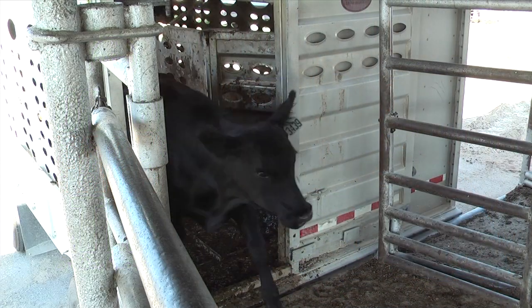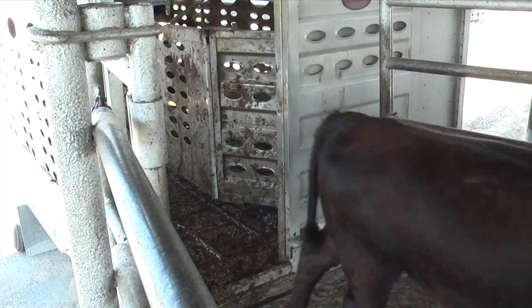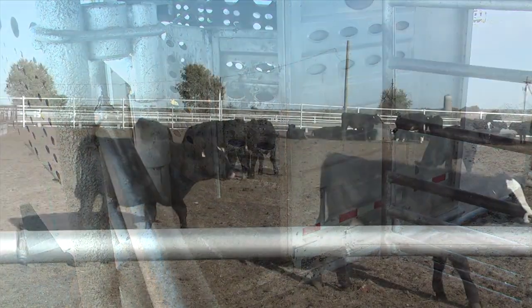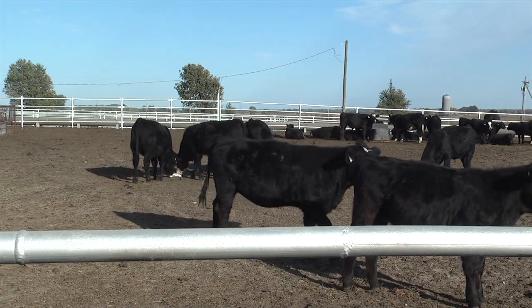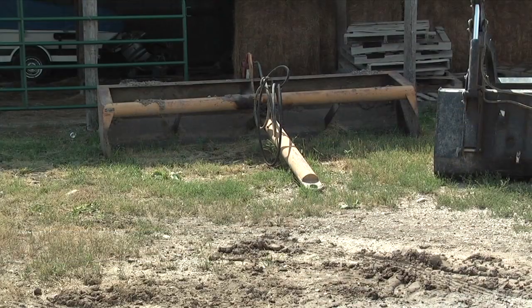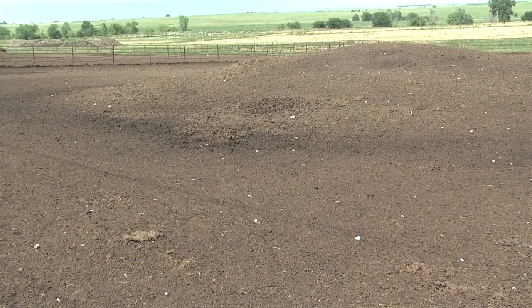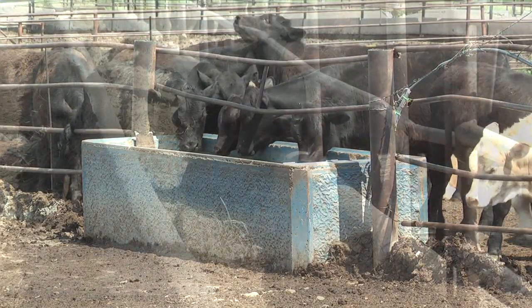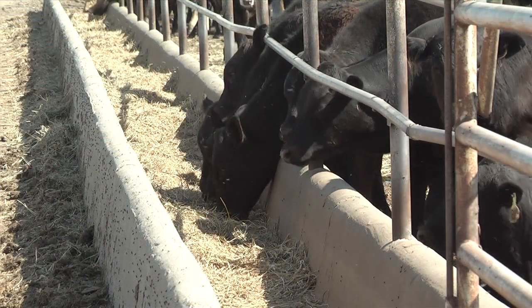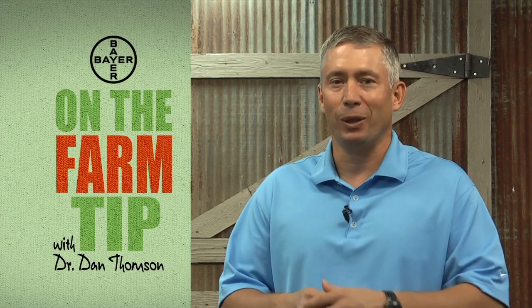Today we're going to talk about receiving pen management for those high-risk calves. Nothing aggravates me more than to have a load of calves come into a feeding facility and the receiving pen is not prepared. With preparation of that pen, first of all, is cattle comfort — a place to lay down. If there's mud in the pen, we want to make sure with a box blade we give those cattle a place to lay down or supply bedding. Also make sure we provide ample water supply and good long-stem hay in the bunk for those calves.